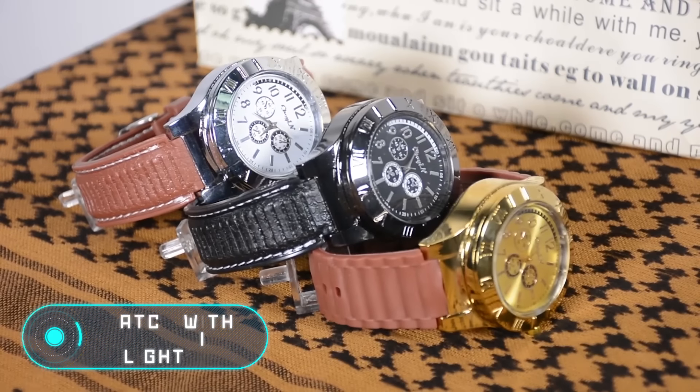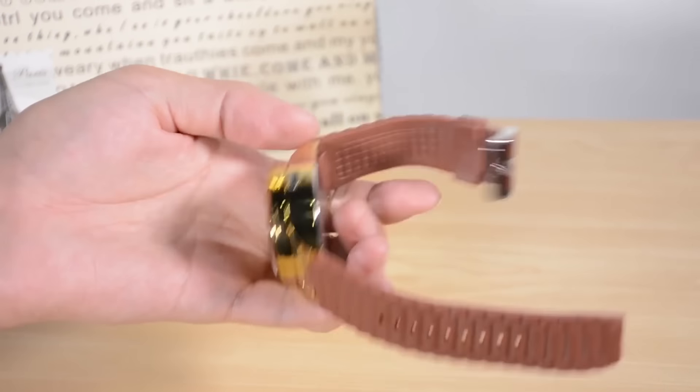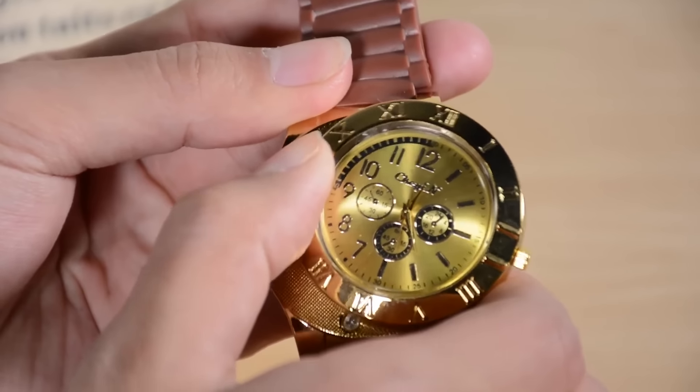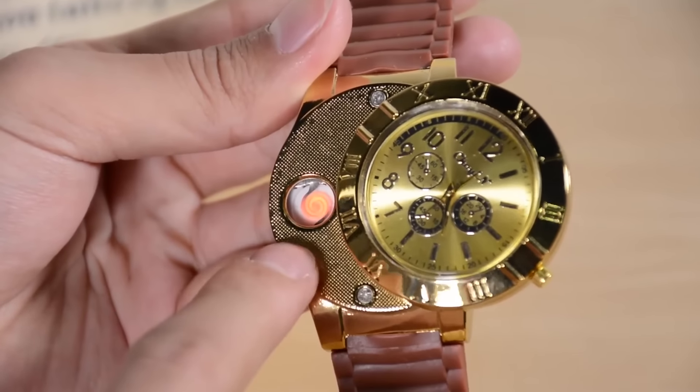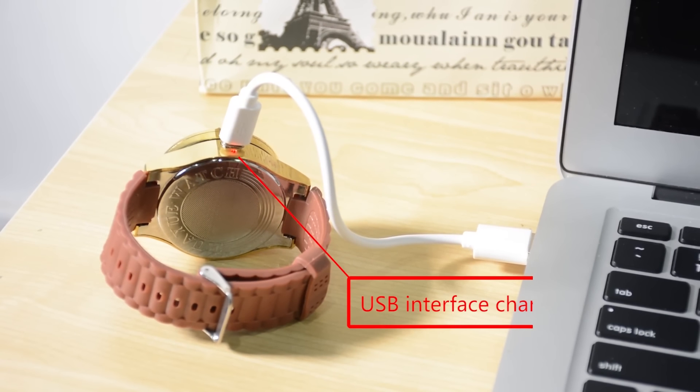Watch with electric lighter. The first gadget we're going to show you today is for people who prefer a minimalist lifestyle. For many people, watches and lighters are essential items so they can't leave the house without them. It turns out that these two things can be combined.